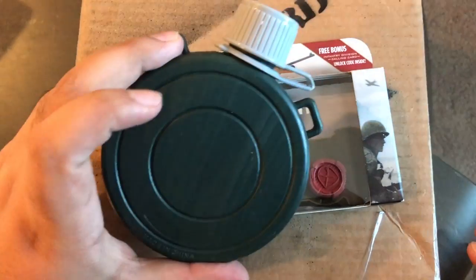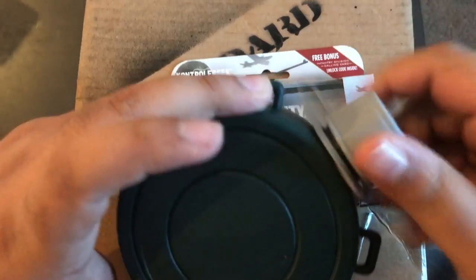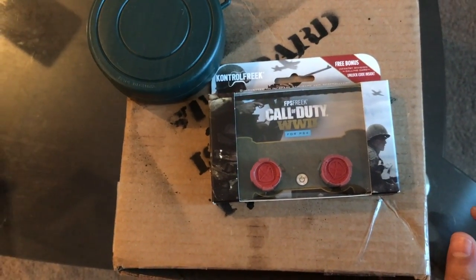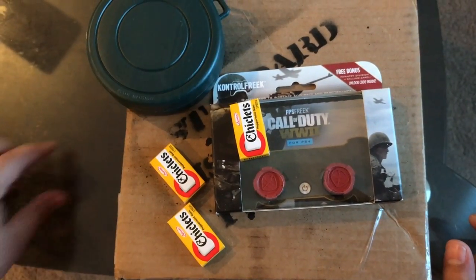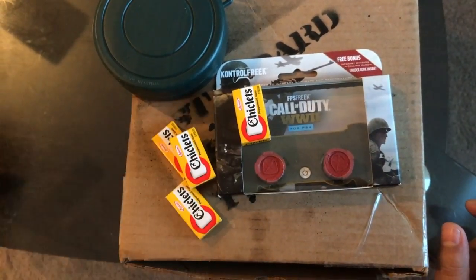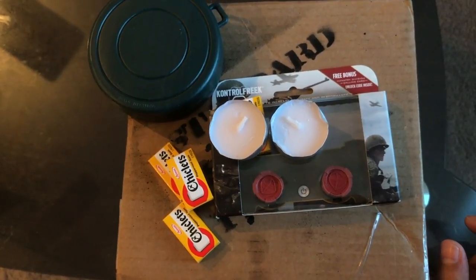We got a little canteen — I think this is pretty funny, I might actually use this — a little water bottle canteen to set the mood of Call of Duty World War 2. They actually sent me some Chiclets, which I think is pretty cool. I haven't seen these since I was a little boy back in school. They also sent me some little tea lights — candle lights — to set the mood.